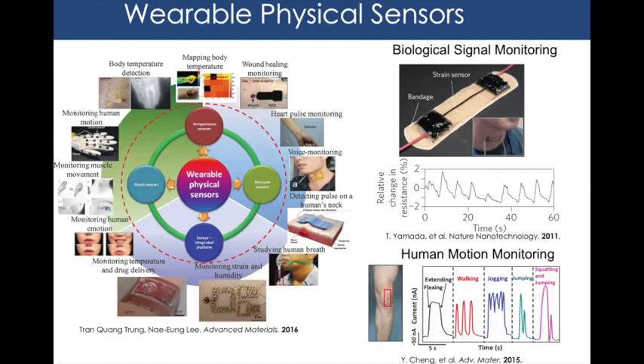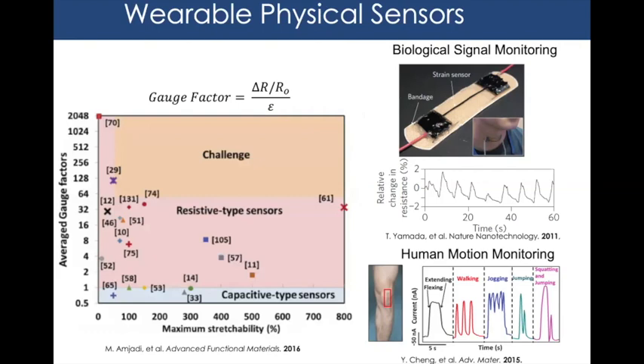I decided to focus more on health-based applications, specifically biological signal monitoring — detecting subtle movements like pulse, swallowing, and speaking — as well as wider strains for human motion, like attaching a sensor to the knee to monitor walking, jogging, and squatting. Key figures of merit in this field are the gauge factor, defined as the change in resistance divided by baseline resistance divided by applied strain, and stretchability — how far the device can stretch before failure. Conventional strain sensors have a gauge factor of around 1, and human skin can stretch up to 50%.